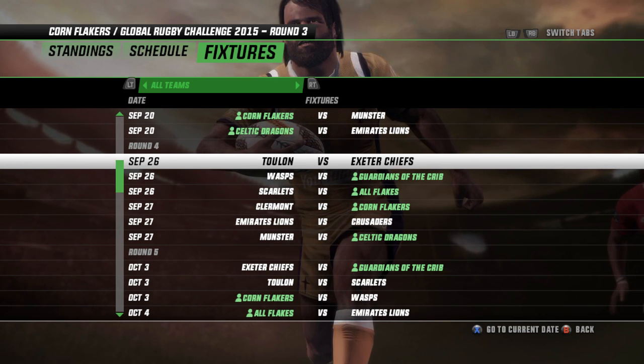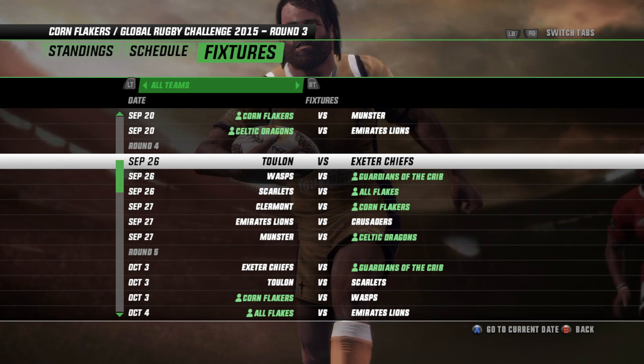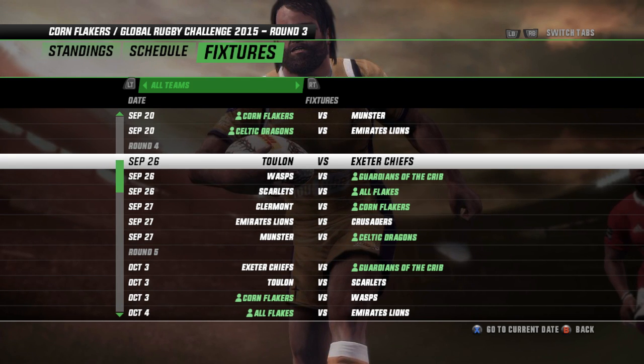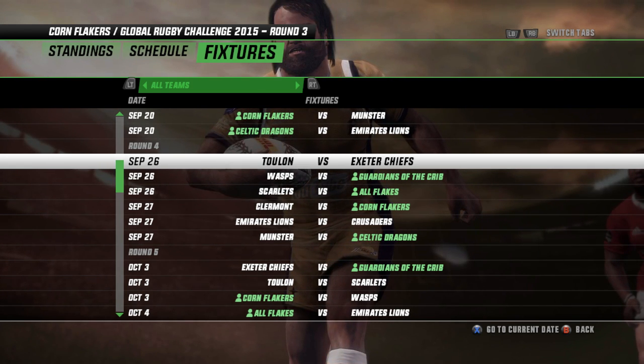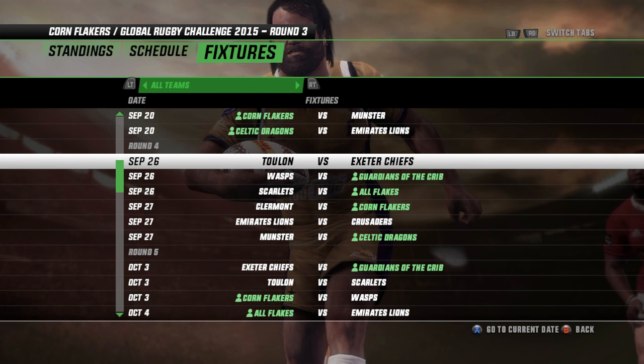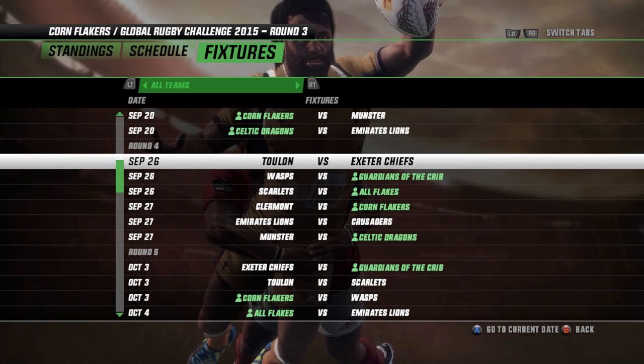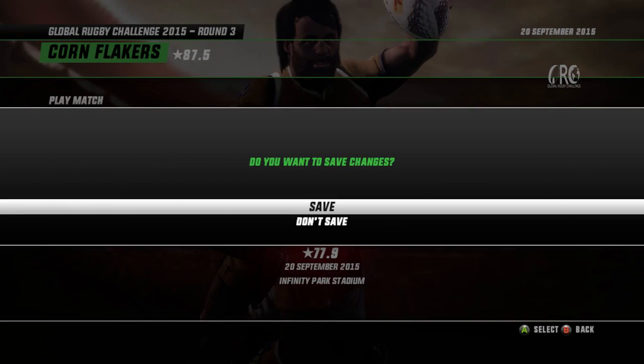The Dragons, on the other hand — one good half in their opening match where they just put on point after point after a shocking first half, and their second match was still pretty average. They'll be looking to put in a full match display here against the Emirates Lions. But first things first, we'll have the Flakers up against Munster.